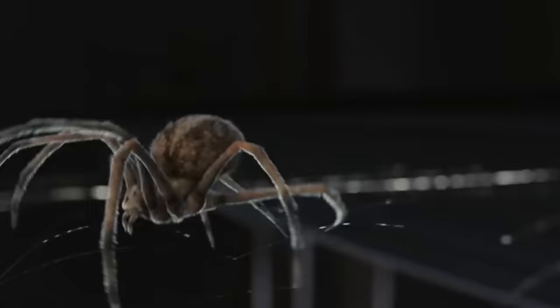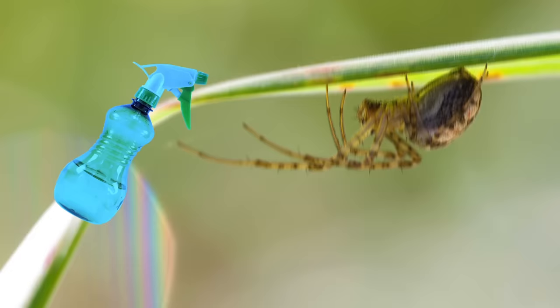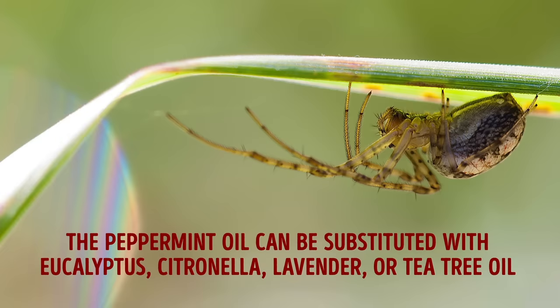Number four: spiders. Even if you have no poisonous spiders in your area, you'll appreciate keeping them out of your house. This natural repellent won't kill spiders but will keep them away, since they dislike strong smells. Add 5 to 10 drops of peppermint oil into a mix of one cup of water and a quarter teaspoon of liquid detergent. Shake well and spray affected areas once a week until all the spiders are gone. Peppermint oil can be substituted with eucalyptus, citronella, lavender, or tea tree oil.